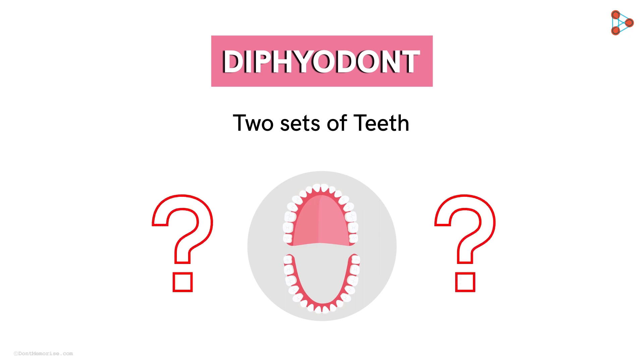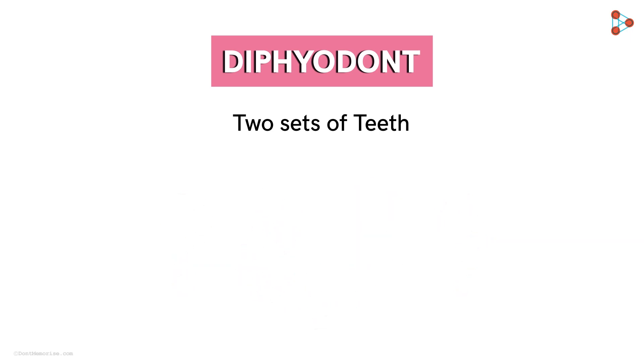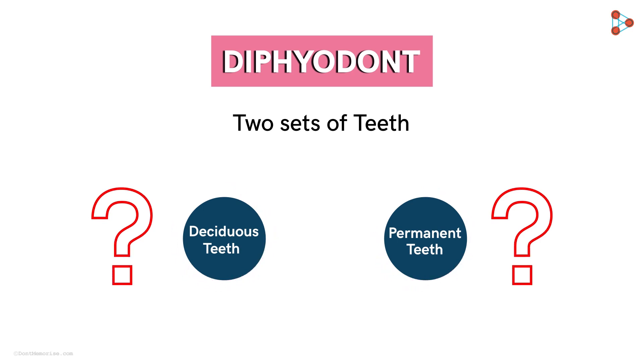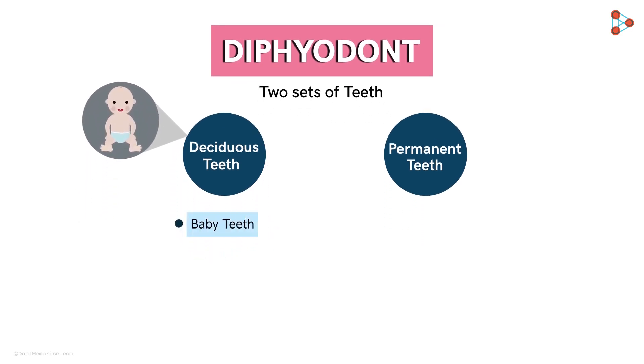Does that refer to the teeth on both upper and lower jaws? Nope, absolutely not. Humans have two sets of teeth. One is the deciduous and the other is the permanent set of teeth. We know that a few months after birth, a set of teeth begin to appear in the baby. These teeth are called the baby teeth, or the milk teeth, or the primary, or even the deciduous teeth.